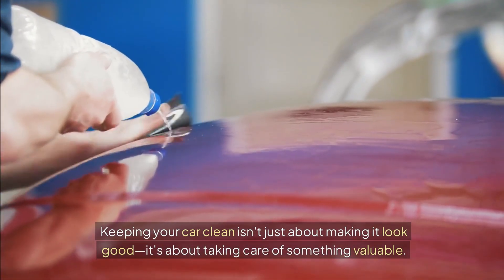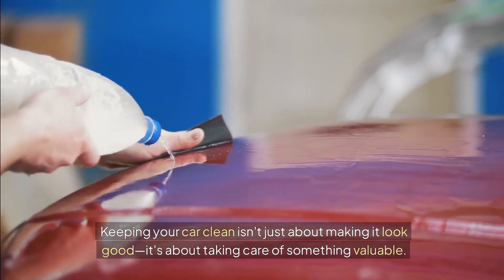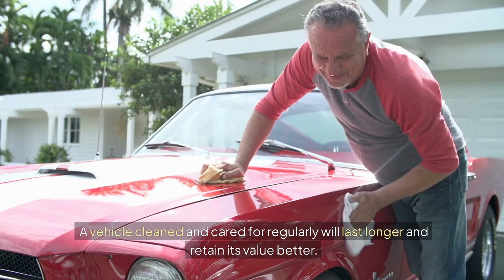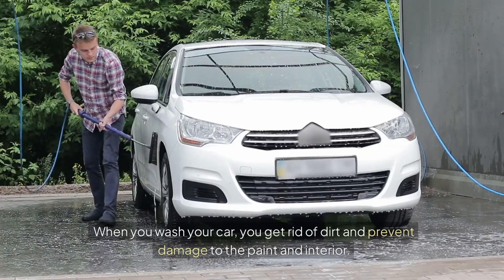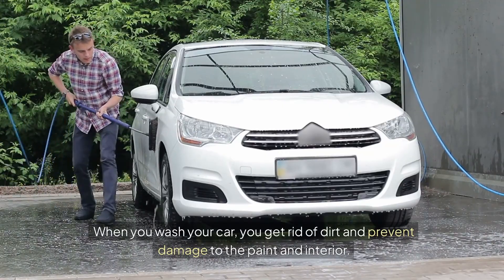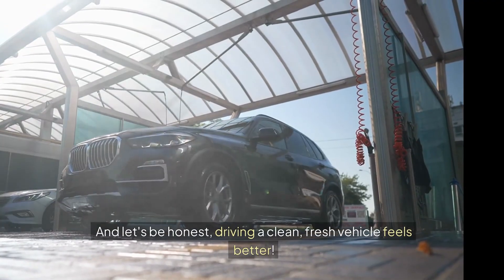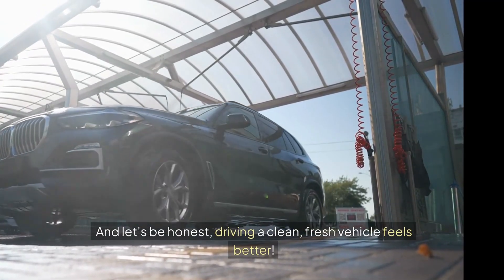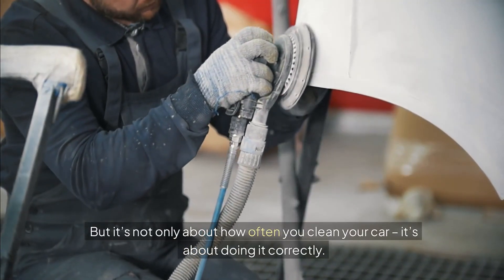Keeping your car clean isn't just about making it look good, it's about taking care of something valuable. A vehicle cleaned and cared for regularly will last longer and retain its value better. When you wash your car, you get rid of dirt and prevent damage to the paint and interior. And let's be honest, driving a clean, fresh vehicle feels better. But it's not only about how often you clean your car, it's about doing it correctly.